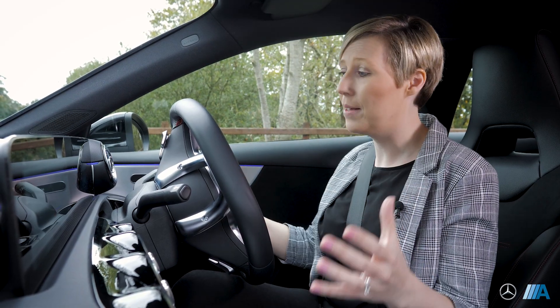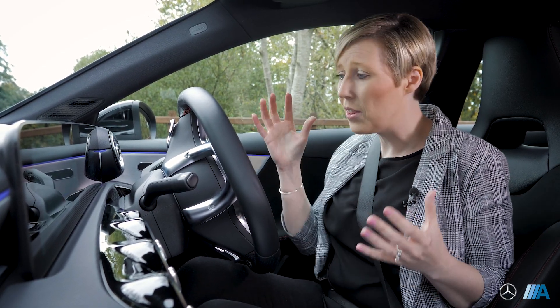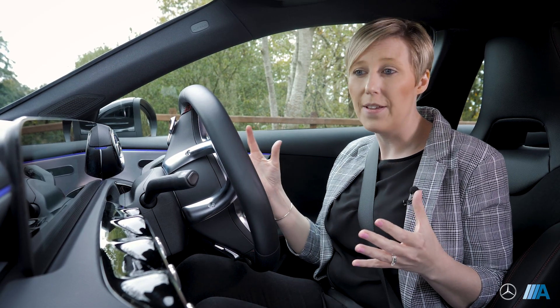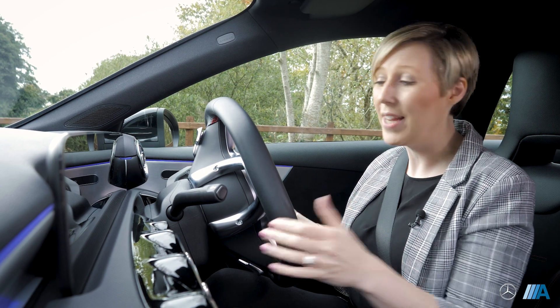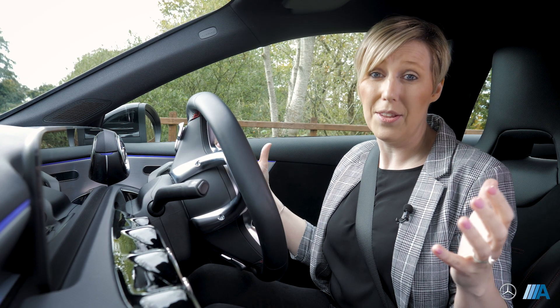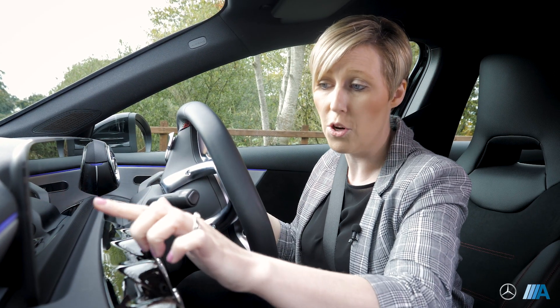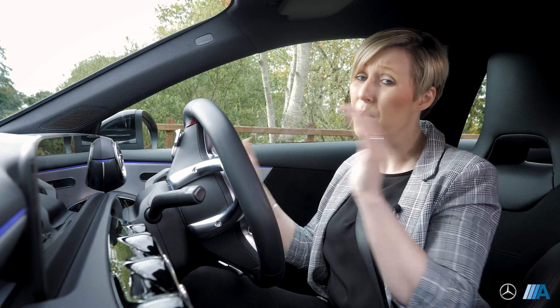When you step into the A-Class, you're immediately welcomed with fabulous technology. Mercedes have really focused on bringing innovative technology into the driving experience. BMW, Audi and Mercedes have been locked in a technology race, but this sort of technology was only really available in flagship models like the S-Class and 8 Series. It's great to see the A-Class has one of the most superior interiors in the Mercedes range - you're faced with two beautiful screens: your driver screen controlled from the steering wheel, and your central touch screen with everything from phone to sat nav to comfort to vehicle information.